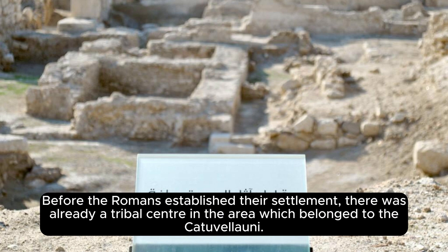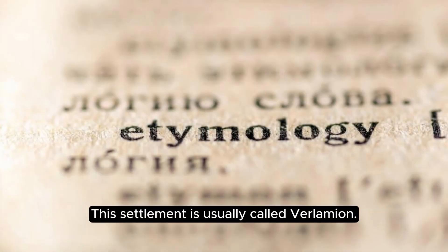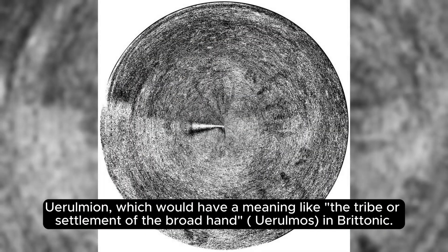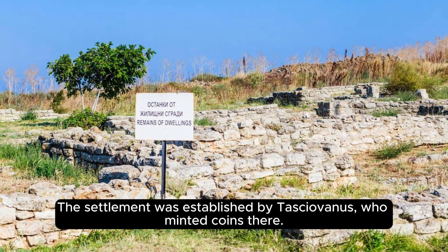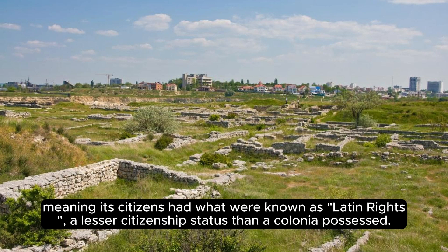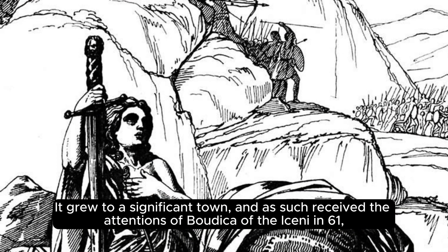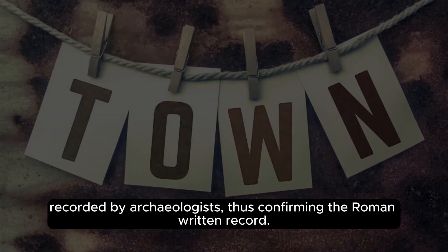Before the Romans established their settlement, there was already a tribal center in the area belonging to the Catuvellauni, usually called Verlamion. The settlement was established by Tasciovanus, who minted coins there. The Roman settlement was granted the rank of municipium around AD 50, meaning its citizens had Latin rights, a lesser citizenship status than a colonia. It grew to a significant town and attracted the attentions of Boudicca of the Iceni in AD 61, when Verulamium was sacked and burnt on her orders — a black ash layer has been recorded by archaeologists, confirming the Roman written record.